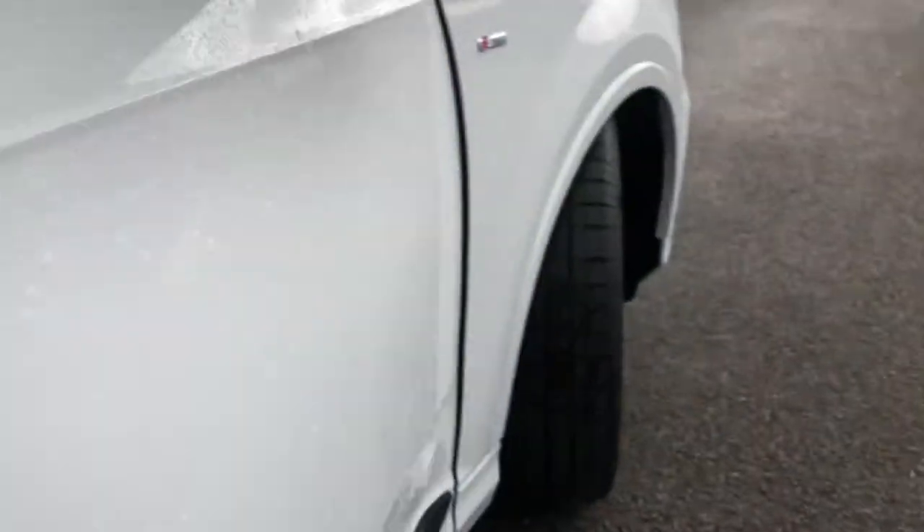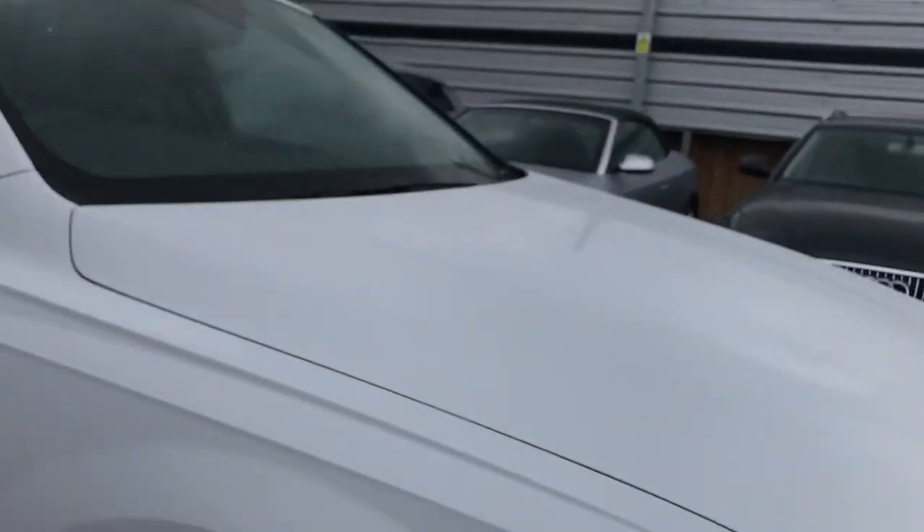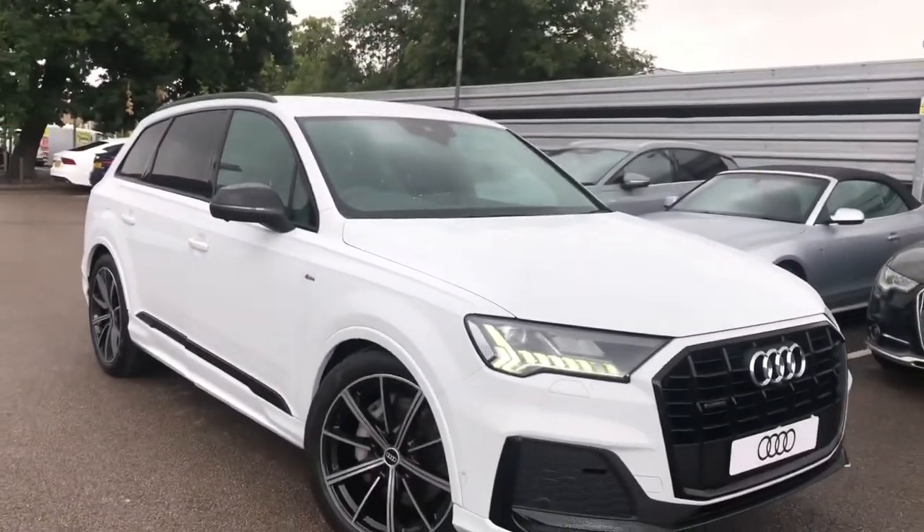And if you would like to find out any more information about this gorgeous Q7, please don't hesitate to contact us at Crew Audi. Thank you for watching.